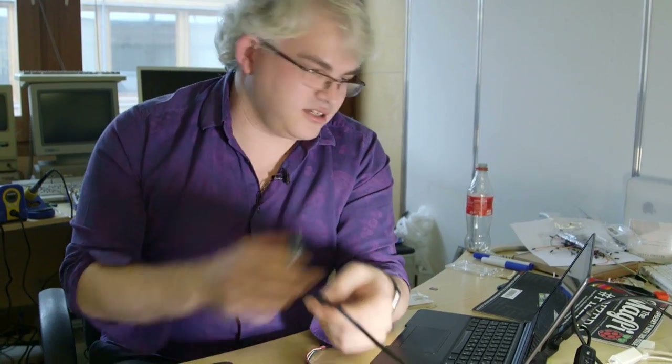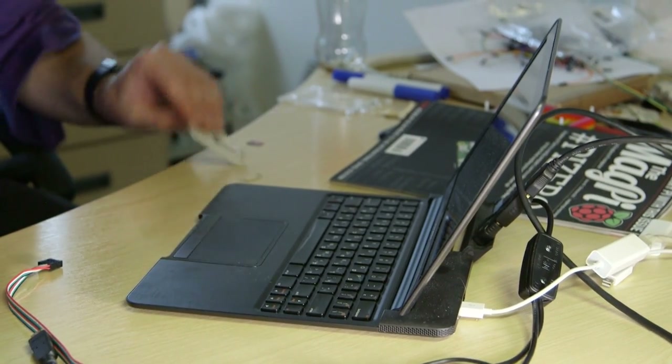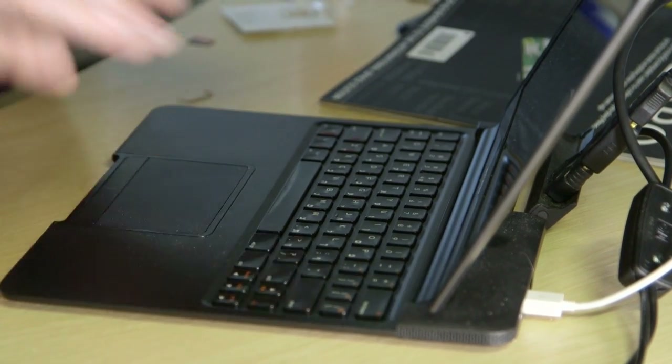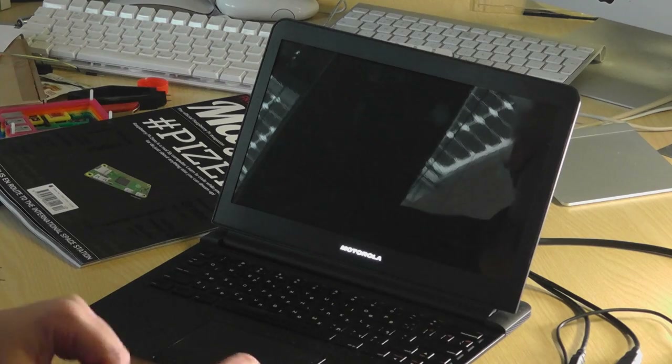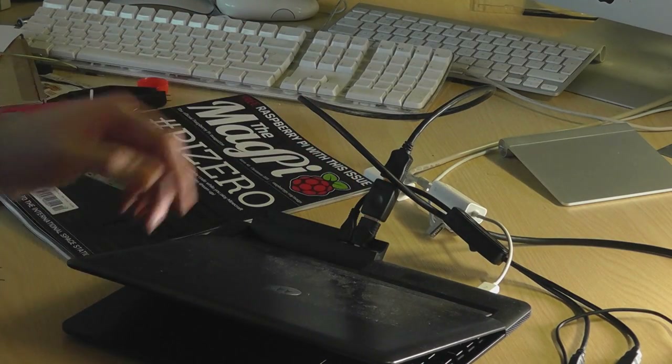I've got an HDMI connector going to this screen here. It's not a laptop — this was developed by Motorola for the Atrix line of mobile phones. The idea was that you dock your mobile phone in the back and use it as if it were a little computer. I don't think it ever really took off, but they're great for connecting things together. You've got HDMI input and USB connections for a keyboard and mouse.